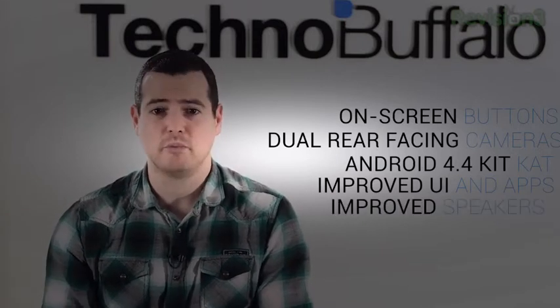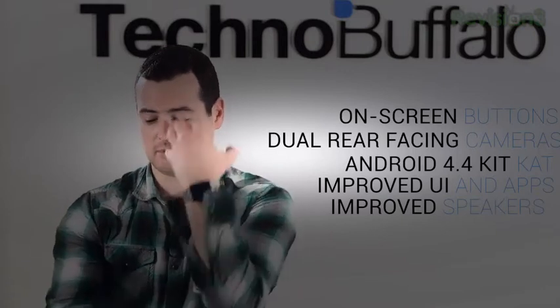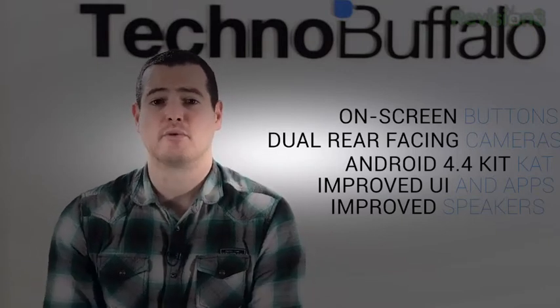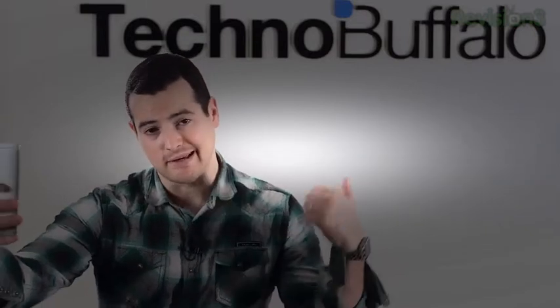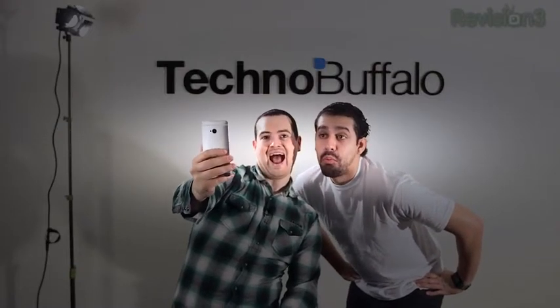Improved BoomSound as well — BoomSound are the front-facing speakers found on the HTC One, which sort of makes sense. If you're looking at your phone a lot, you want the sound coming right at your face. Hopefully that will be improved. We should also have a wide-angle camera on the front, so if you want to take selfies, you can now get you and your bestie right next to you — making some killer duck faces.